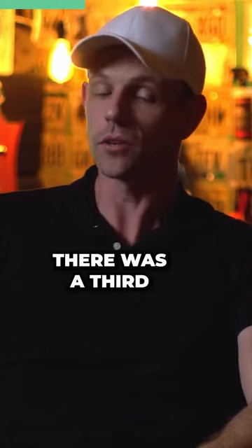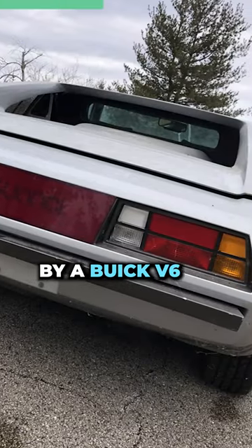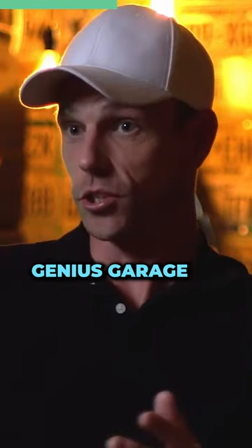There was a third prototype made a little later, which was powered by a Buick V6, and I know this because I believe that is the one we had — the Genesis garage now has it.